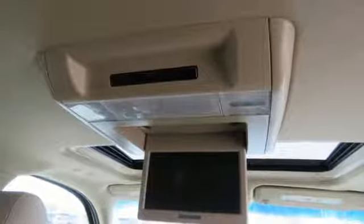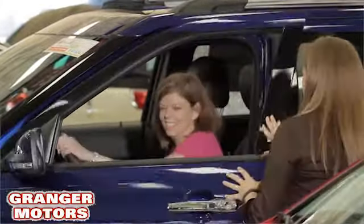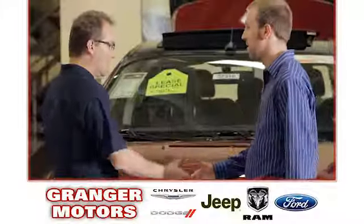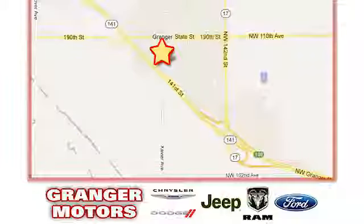Someone's going to drive this fantastic vehicle off the lot. Should be you. Test drive it today. At Grainger Motors, we specialize in new and used car sales and service. We look forward to doing business with you. Grainger Motors is conveniently located at 1708 Sycamore in Grainger, Iowa.